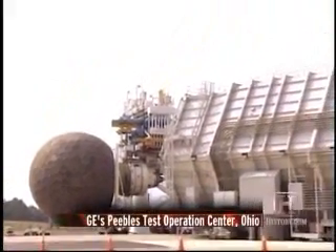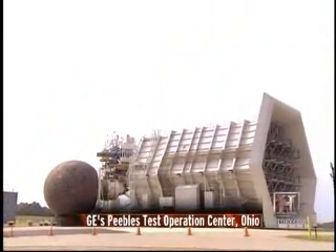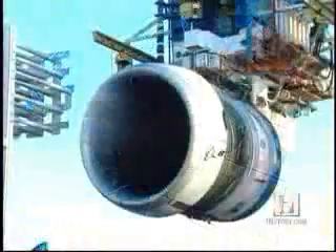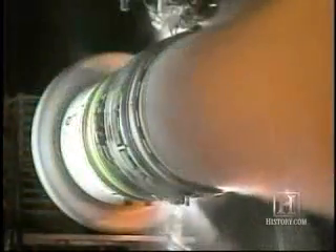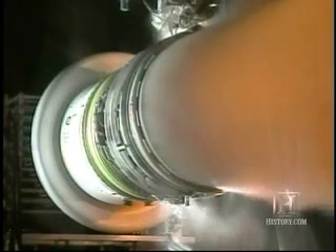Before the engine could be certified for flight, it had to be put through a battery of demanding tests. The testing is to assure that the engine can fly in any environment safely. We look at extreme environments and make the testing more severe than what you'll see in operation on an aircraft. We have water ingestion testing — we take in about four and a half tons of water a minute and show that the engine can continue to operate without stalling while taking in that kind of volume of water.